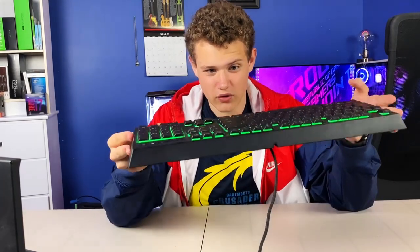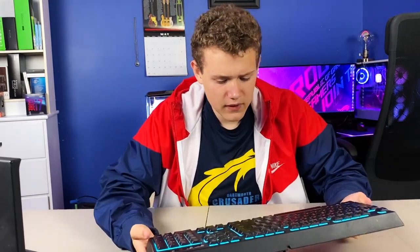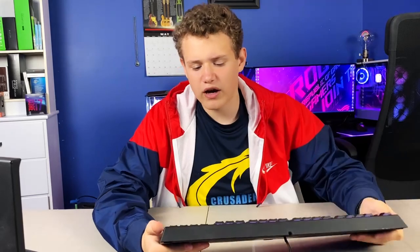So I want a new keyboard because this one is not full mechanical. I would rather not have the numpad, to be completely honest. People say they'd rather have the numpad, and sure, if you use it all the time — but you're just wasting desk space that could be used for your mouse. I don't really use a numpad, so I want a new keyboard because of that, and because of the feet — they slide whenever I push on it. It's really annoying.